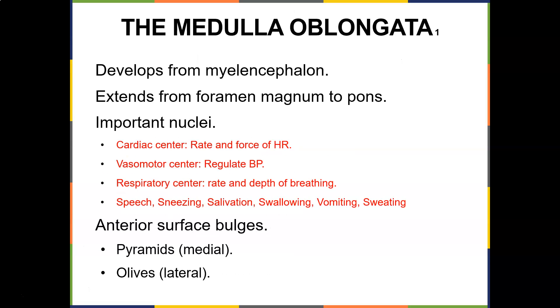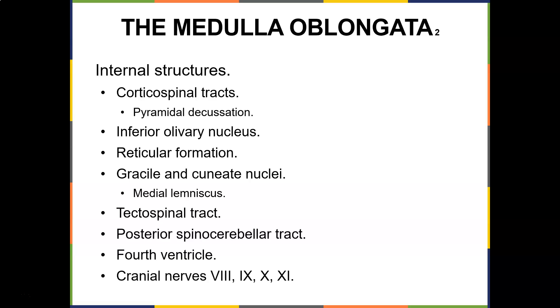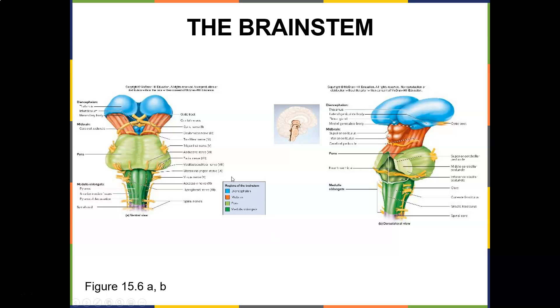The medulla oblongata develops from the myelencephalon and extends from the foramen magnum to the pons. It is crucial — it contains the cardiac center that sets the rate and force of the heartbeat, the vasomotor center that regulates blood pressure, and the respiratory center controlling rate and depth of breathing. It also controls speech, sneezing, salivation, swallowing, vomiting, and sweating. The anterior surface has bulging pyramids medially and olives laterally. Cranial nerves eight, nine, ten, and eleven are near the medulla oblongata.